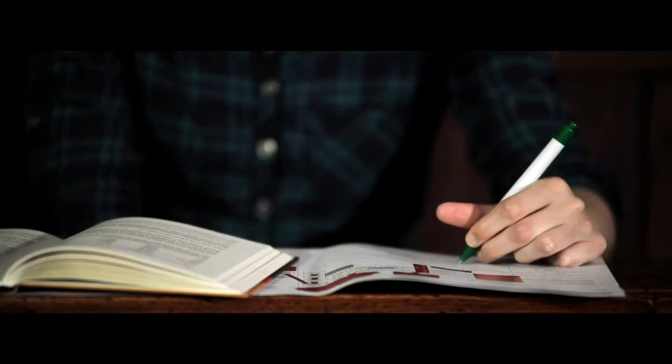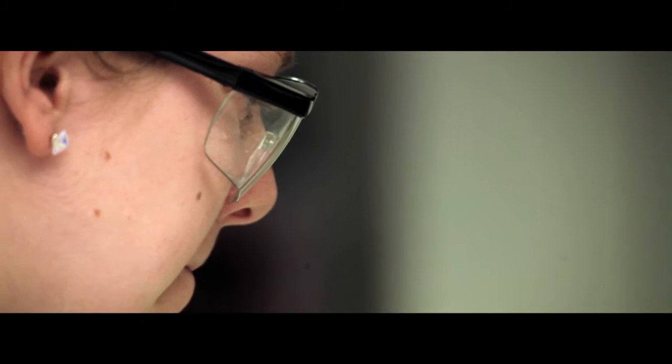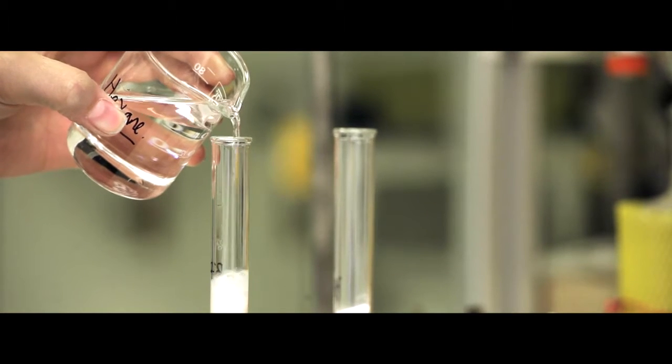In the first year of the earth science degree, we make sure that everybody understands the basics of all the interactions that happen across the earth — geology, soil science, geochemistry, surveying and GIS. In the second year we take those to a more advanced level, and in the third year we get you to apply those skills to research projects.